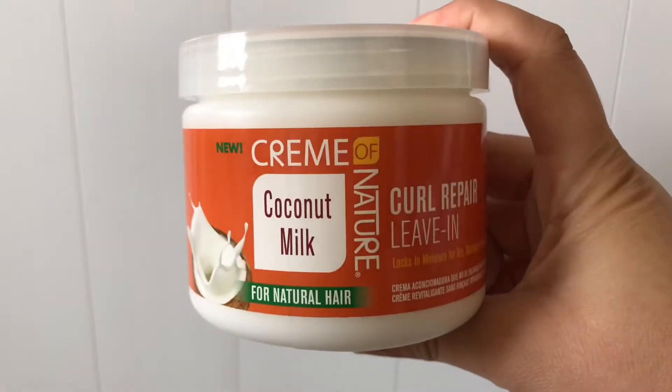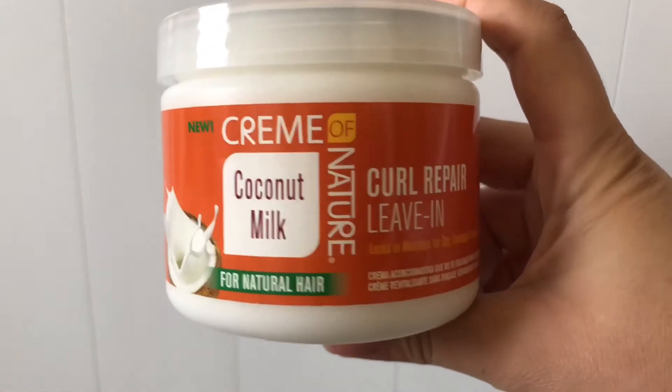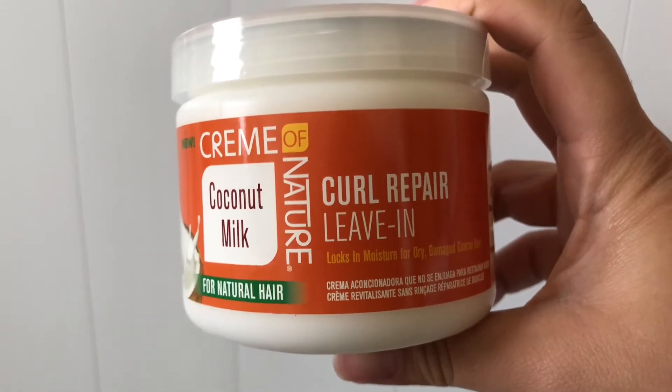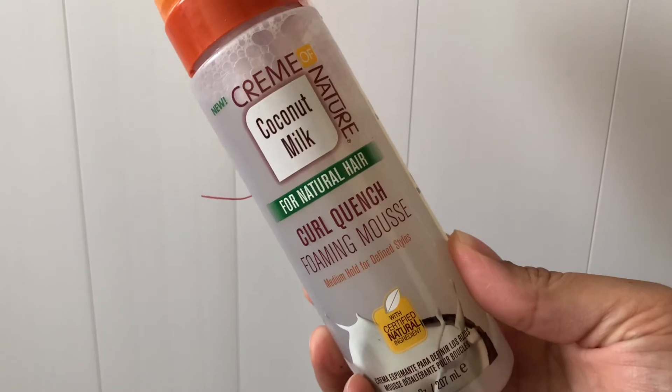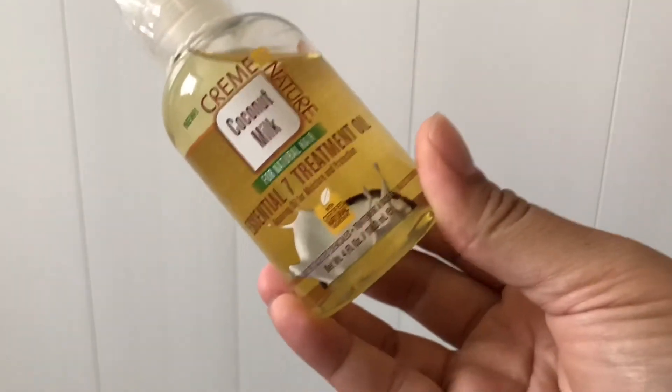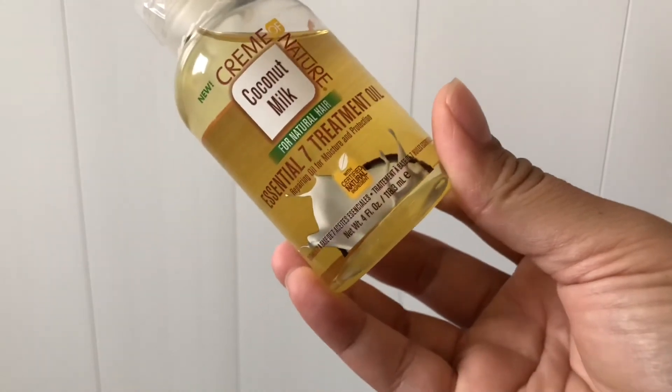This is a one brand takeover of Cream of Nature. The first product is a curl repair leave-in conditioner. Next we have a curl quench foaming mousse. Now we have an essential 7 treatment oil.